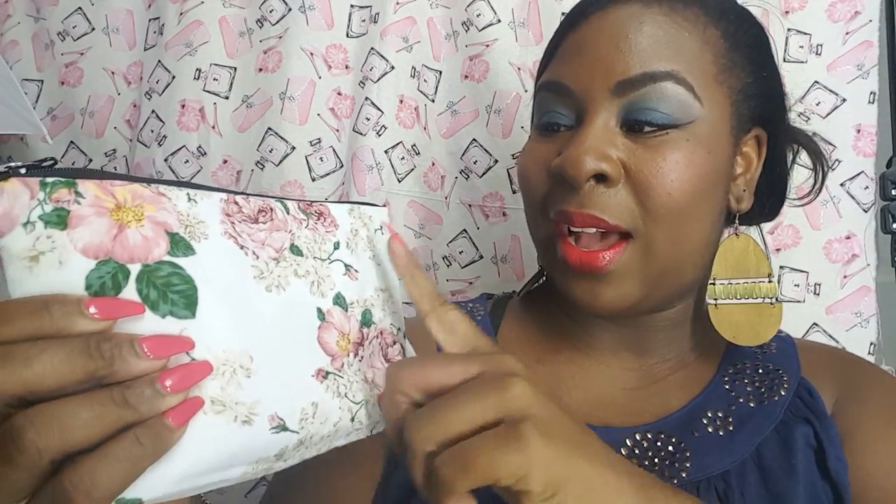This is the bag that it comes in, and of course everybody already knows I love this bag. The Flower Prince design is just me all day. It's black on the inside and it has a lot of room — these bags are a lot bigger than the Ipsy bags.